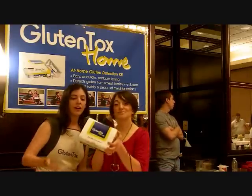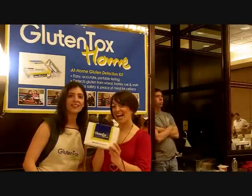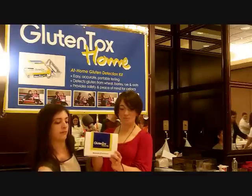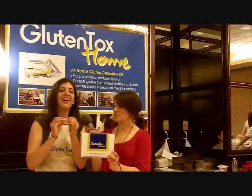Emily, tell us about this Gluten Talks home product, where somebody can come in and basically test their own product for the presence of gluten. Exactly — it's a kit that was developed in Spain. Inside, you have everything you need to find out if a food, a drink, a lotion, a shampoo — anything that you can fit into this tiny little spoon — you can test it to see if it has any gluten in it.